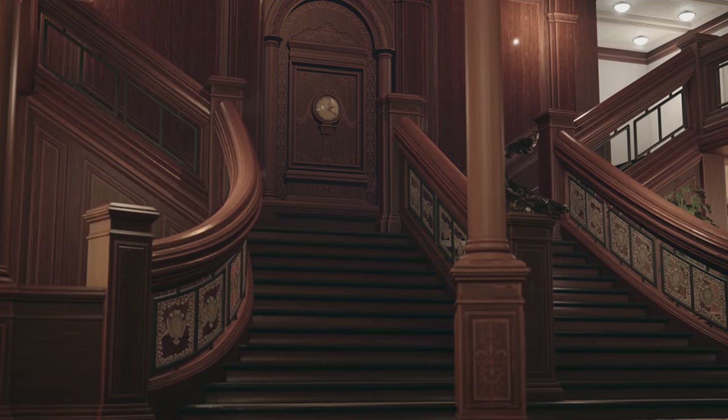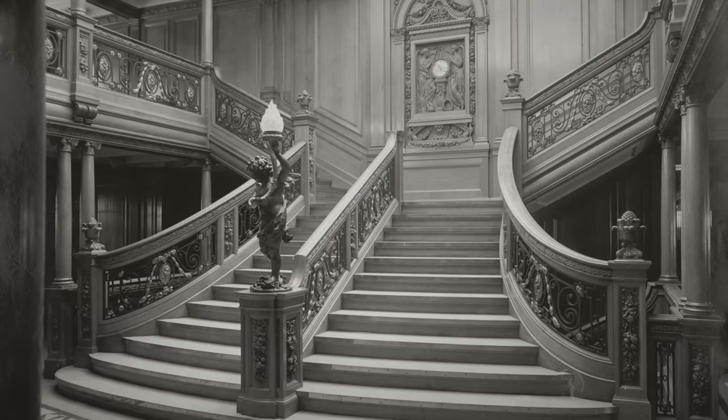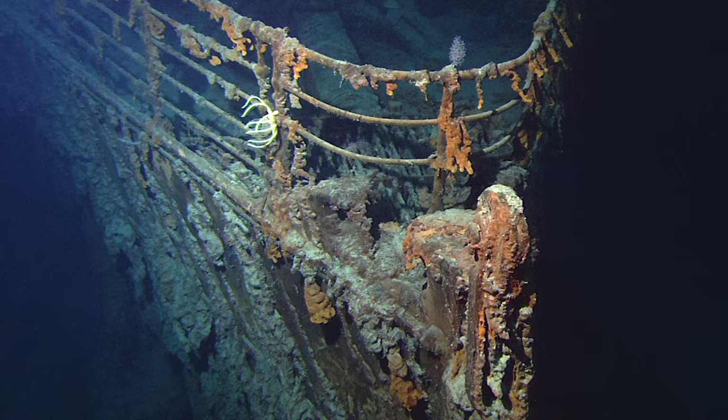Have you ever wished you could see inside the Titanic? Hi everyone, Ken here. Welcome to This House. With all the news revolving around the submersible, the Titan, I've received tons of comments and emails asking me to showcase the Titanic, and while this is a little outside of the norm for this house, I think we will all appreciate the architecture of the ship's rooms. Without further ado, let's dive right in.